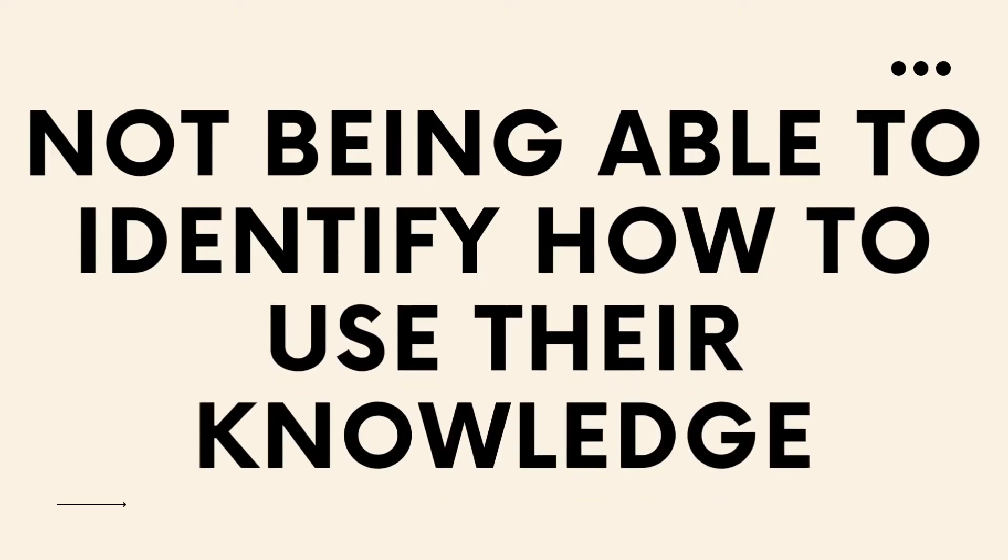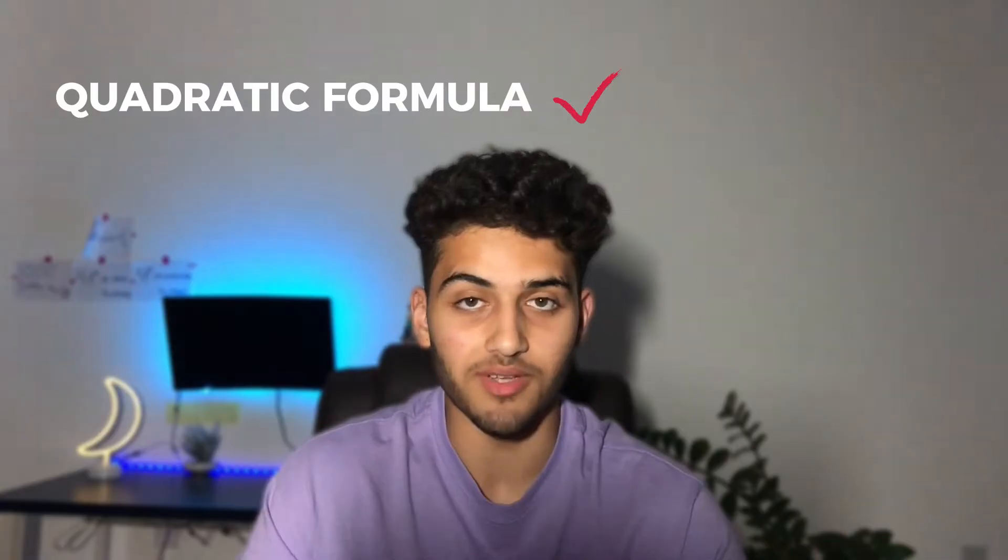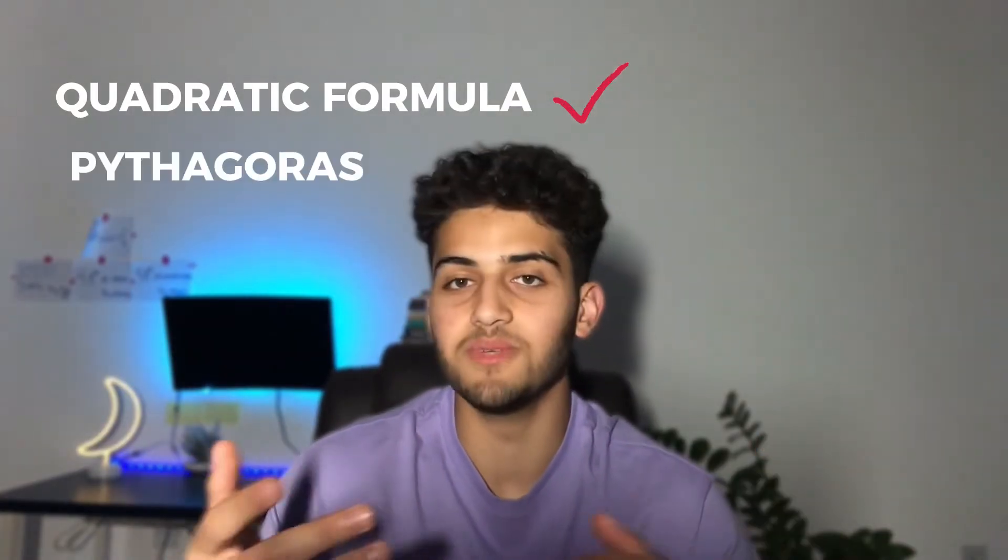You need to know that when you approach a question, you've probably been taught all of the knowledge needed to answer it. The part where most people lose marks is not being able to identify how to use their knowledge, rather than just not having the knowledge. Let's compare the average student on a grade 9 and the average student on a grade 5 — they both probably have the quadratic formula memorized, they both know that A squared plus B squared equals C squared. The only difference is that the grade 9 student is able to identify how to use the knowledge they've learned, while a grade 5 student can't.